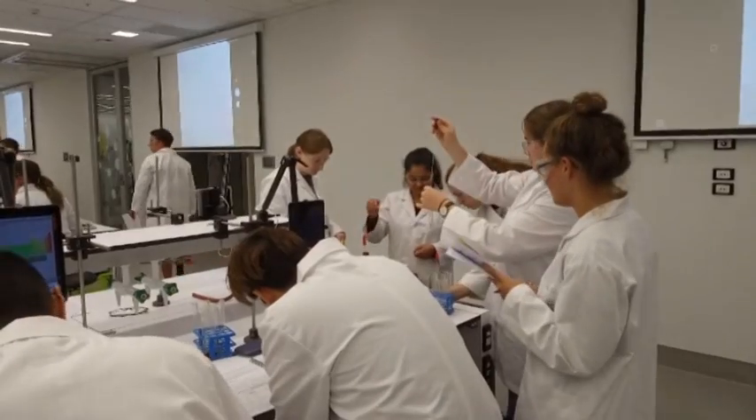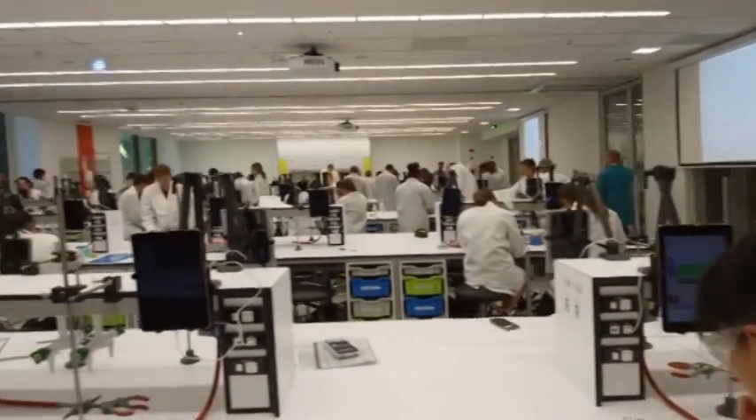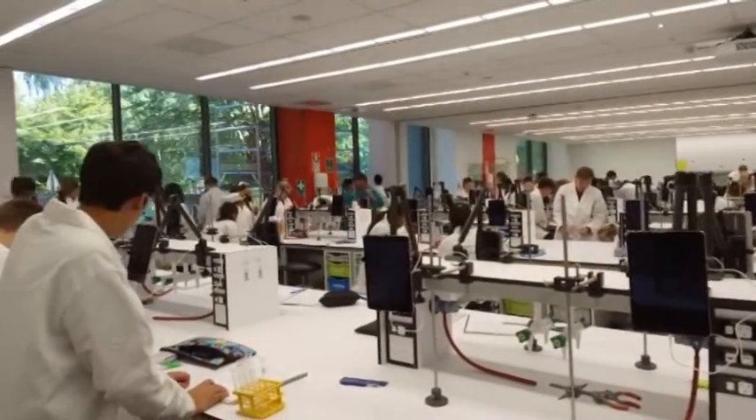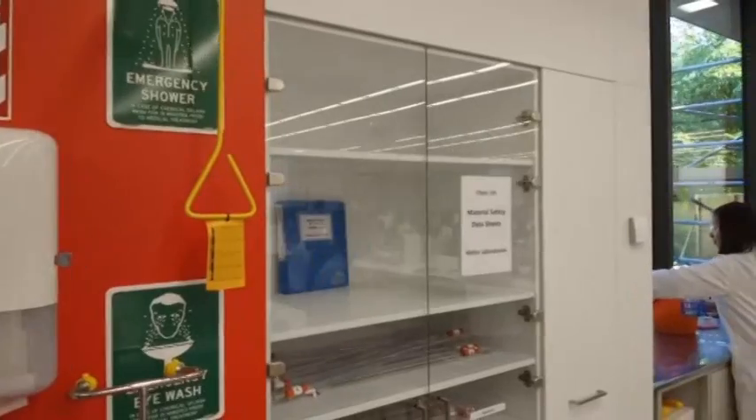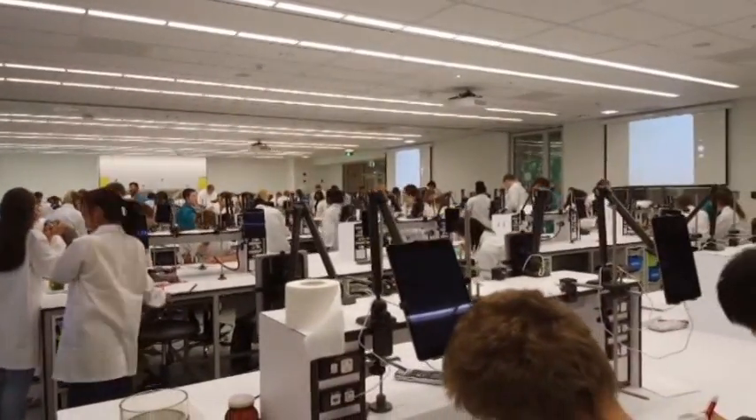The University of Otago's chemistry labs have gone from antique to high-tech. The $56 million makeover features a flexible super lab for 112 students, which can be divided in two. There are iPads at each lab station and the latest scientific equipment.